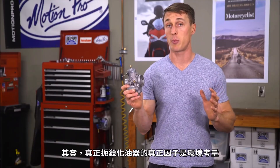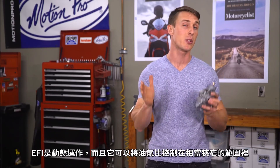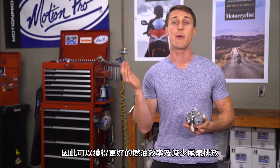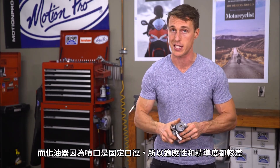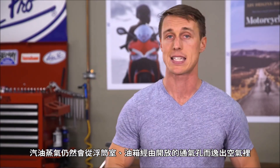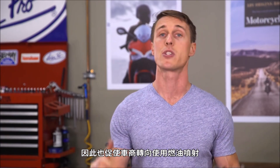What's really killing carburetors, though, are environmental concerns. EFI is dynamic, and it can stick to an extremely narrow air-fuel ratio that gets you better fuel efficiency and reduced tailpipe emissions. Whereas carburetors, with their fixed orifice jets, just aren't that adaptable or precise. And even when carburetor bikes are sitting still and not running, they're still wafting gas vapors into the air from the open vents in their float bowls and their gas tanks. With today's emission standards, that sort of stuff just isn't going to fly, so manufacturers have switched to fuel injection.